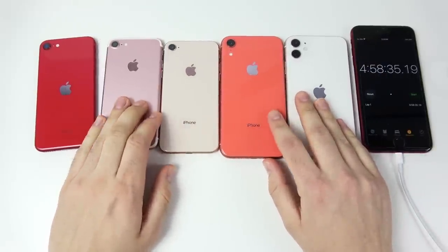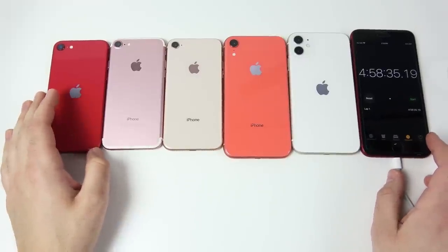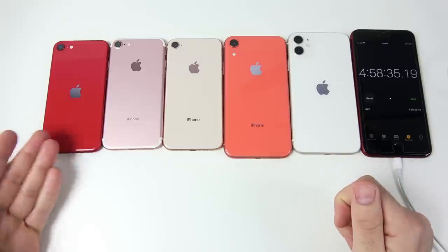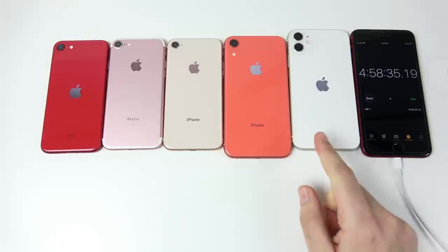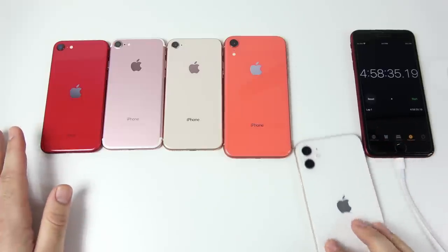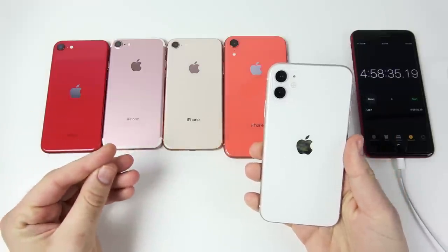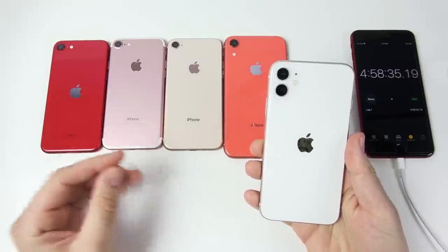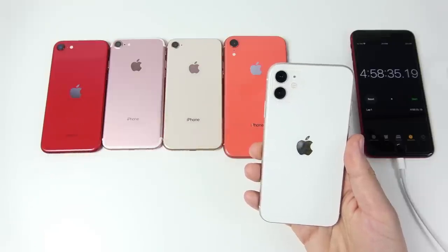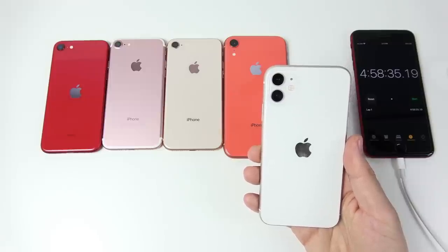Stay tuned because I'll be doing an all-day real-world battery test with the iPhone SE soon. Overall, the iPhone 11 winning was expected, but I was a little surprised the iPhone 8 outlasted the SE. If you found this video helpful, click like and subscribe — Nick here helping you to master your technology, be well, see you in the next episode.